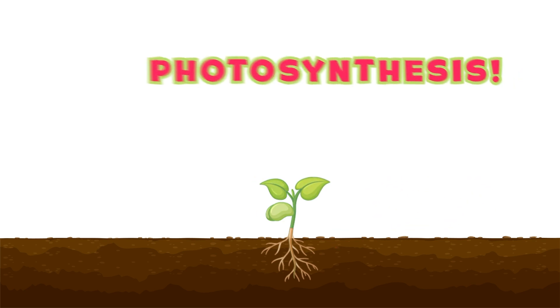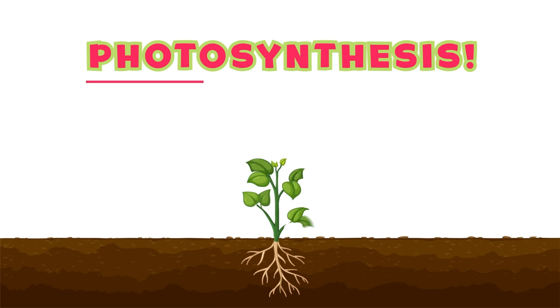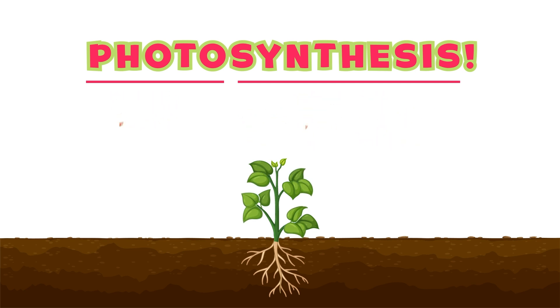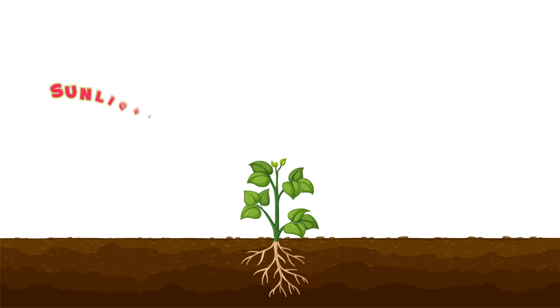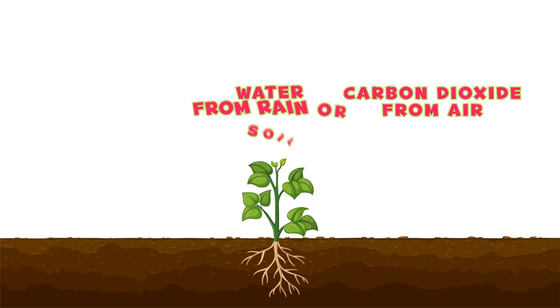Let's break down that big word — photosynthesis. It sounds tricky but it's really simple. Photo means light and synthesis means putting things together. Here's how it works: the plant uses sunlight, water, and a gas from the air called carbon dioxide to make its own food. The leaves are like tiny food factories. This helps the plant grow bigger and stronger.